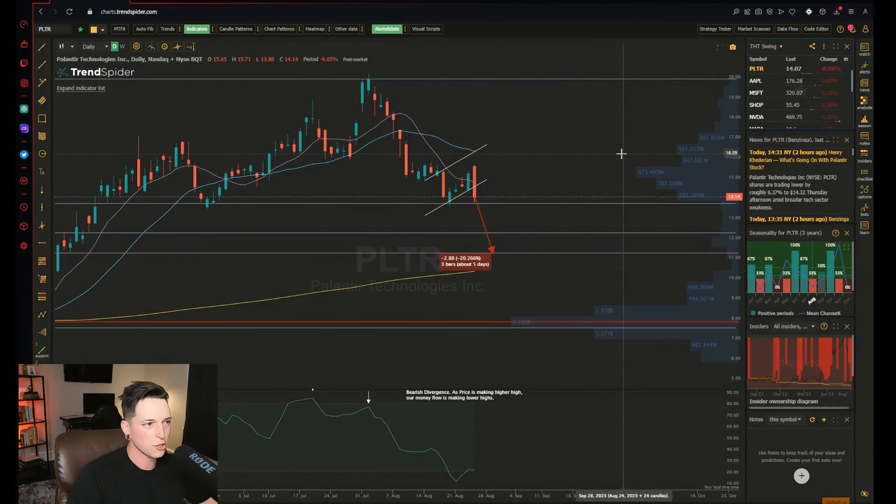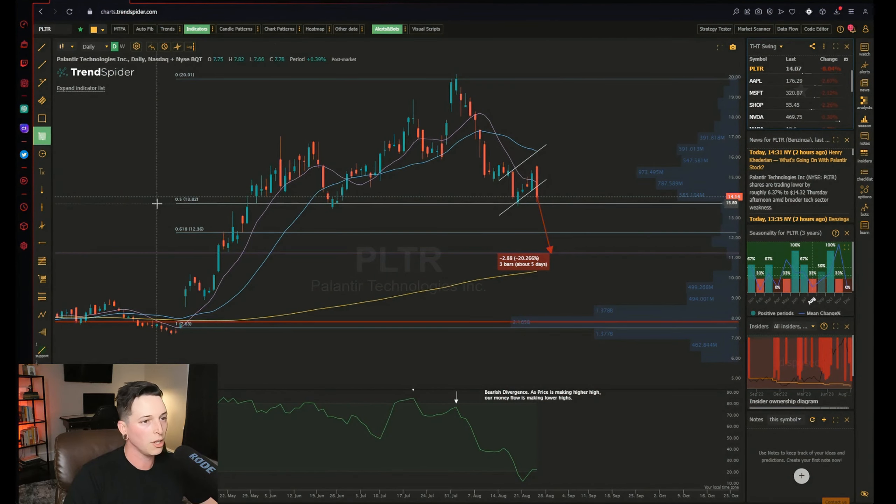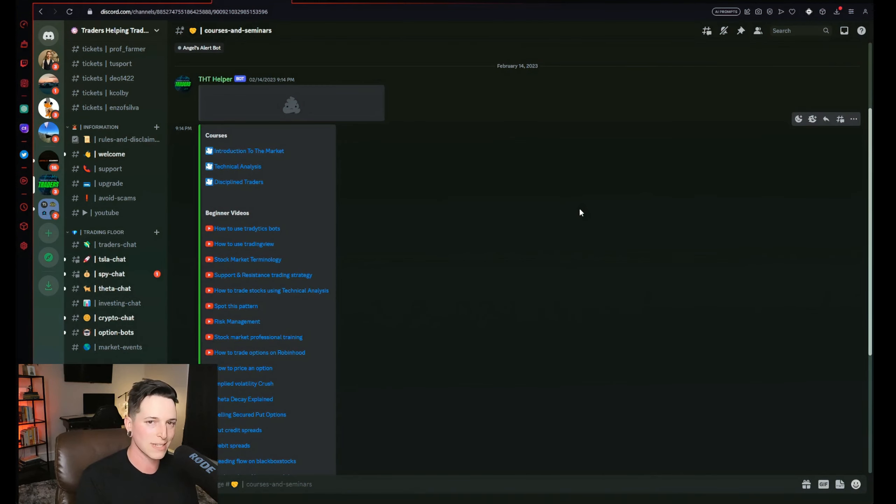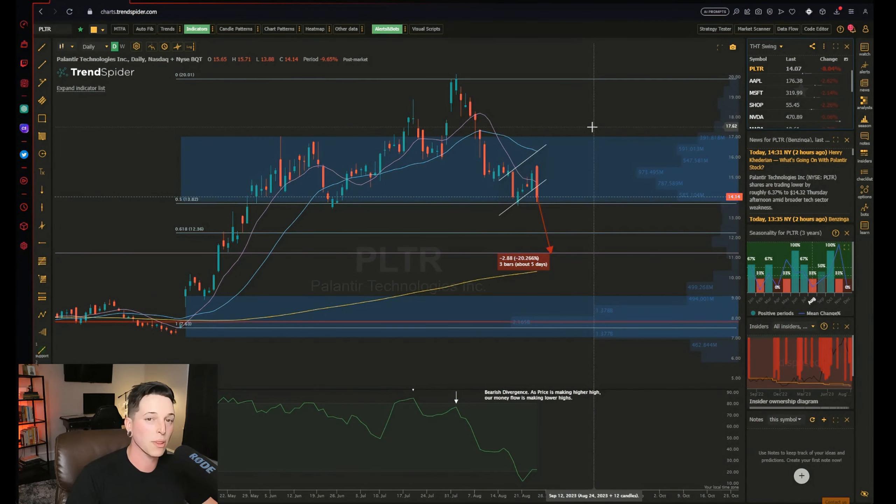Yesterday we were talking about the two major blocks of volume. You can see in the past year on the volume profile — which is on the right side of your screen — the major areas of volume are from $17 down to $14, and then all the way down from $9 down to $7. If you want an in-depth look at how to use the volume profile, go to the Discord community and click on Courses and Seminars for our Technical Analysis Mastery course.